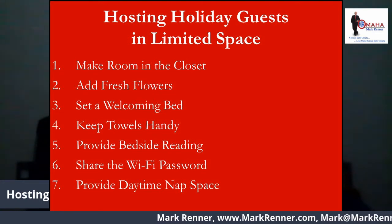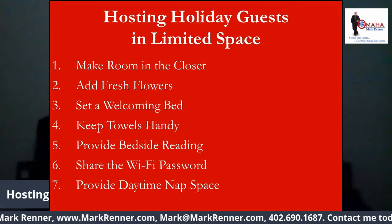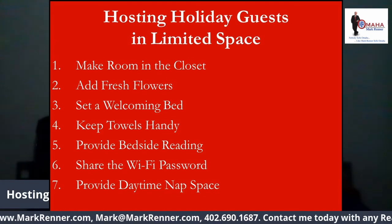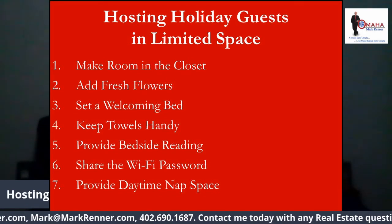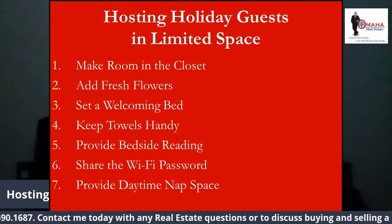Number five: provide bedside reading. Some people need to wind down before they can sleep. Stock the bedside with a few current magazines or books. If you're not sure about your guests' taste, leave a few you've read and enjoy.